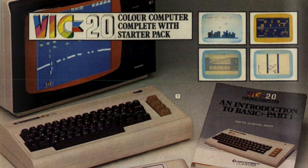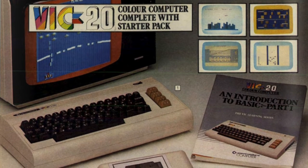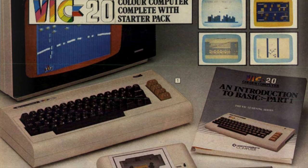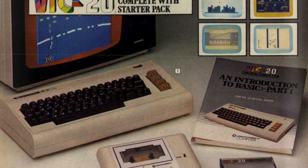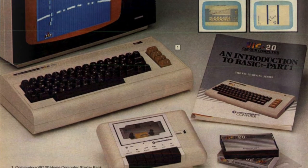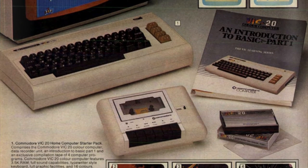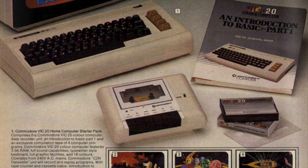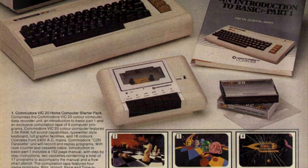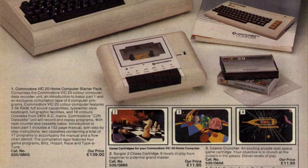Three years after the Commodore PET was released, here comes the VIC-20 — the first ever home computer to sell over a million units. For those who want to know the specs: it came with five kilobytes of RAM, but unfortunately one and a half kilobytes of those were used up by the system display and running the operating system, so you didn't have much to play with.